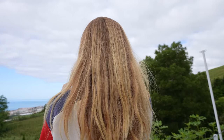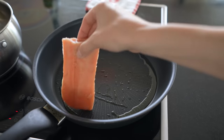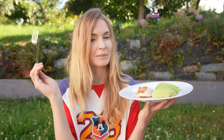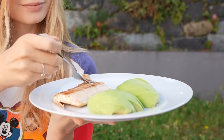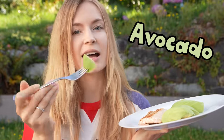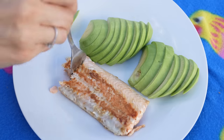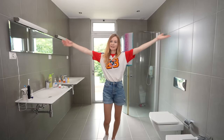For breakfast I'm having some salmon and avocado. Salmon: 10 out of 10, avocado: 10 out of 10, all in all 10 out of 10 — would recommend.